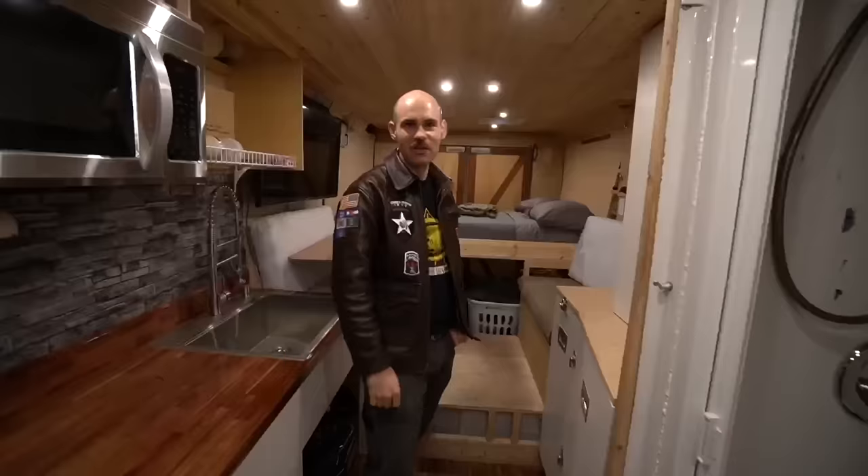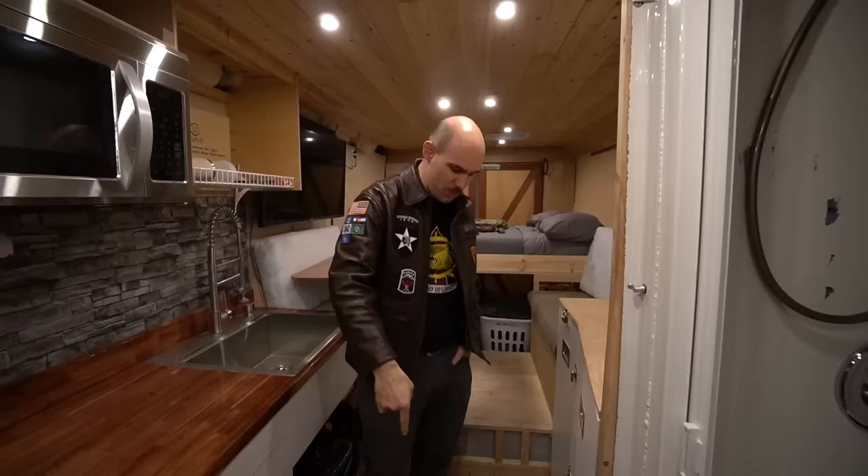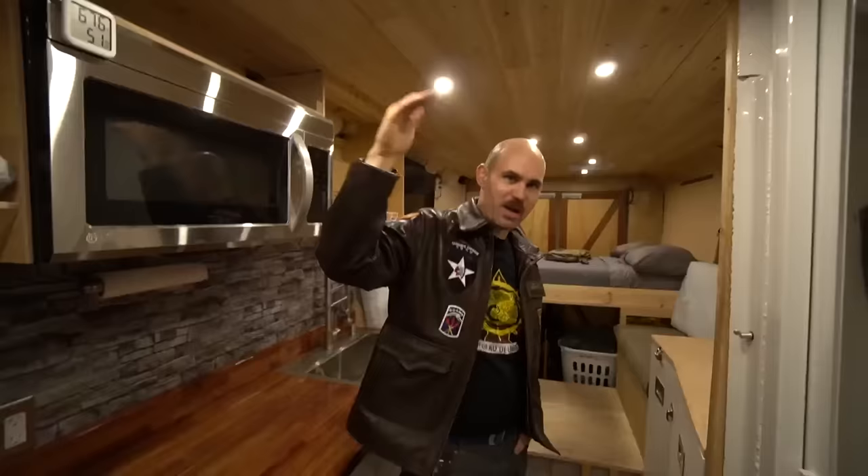I'm six feet tall and I have good headroom because I've got two inches of insulation on the floor, half an inch of plywood, and three and a half inches of insulation in the ceiling. Look at how much space there is between the ceiling and the fan — that's all wool insulation up there. So I can park in direct sunlight to charge my solar panels without completely roasting in here.